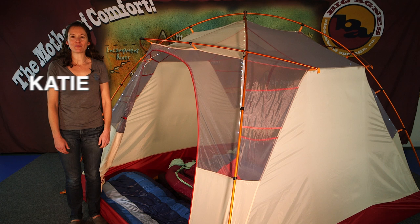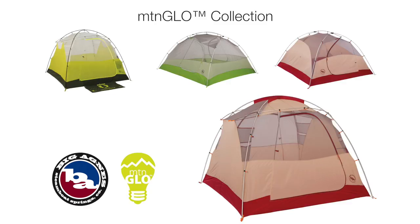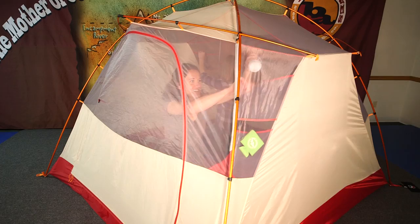Hi, I'm Katie from Big Agnes and I'm here to talk about the Chimney Creek 4 Mountain Glow Tent. Part of the Big Agnes Mountain Glow collection, the Chimney Creek 4 features patent-pending Mountain Glow tent technology with LED lights integrated into the tent body.